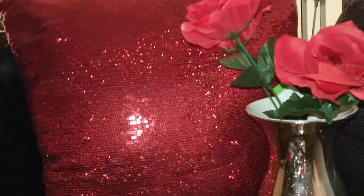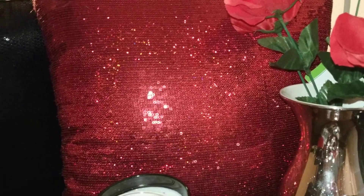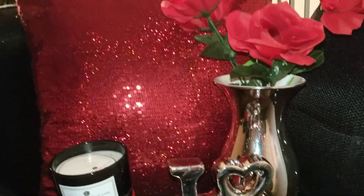This red sequin pillow I found at Hobby Lobby. It is just the cover — I had to put my own pillow form in there. I already had a pillow. I think it was 50% off, so I got it for half price that particular day.